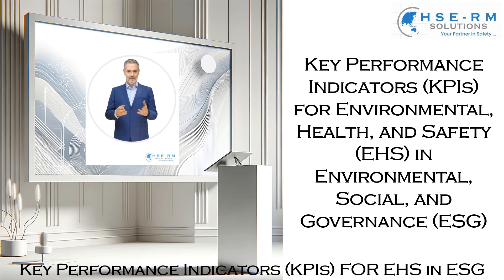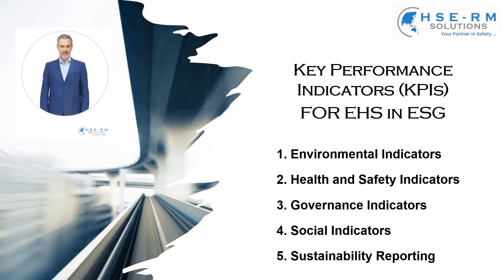In our journey towards sustainability and corporate responsibility, EHS KPIs serve as our compass. These indicators are not just metrics — they are reflections of our commitment to environmental stewardship, the well-being and safety of our employees, and our dedication to ethical governance. We'll explore how environmental indicators like carbon footprint and energy efficiency are pivotal in reducing our ecological impact. We'll see the critical role of health and safety measures, such as accident frequency rates and employee training, in fostering a safe workplace. Governance indicators will guide us in maintaining compliance and ethical practices, while social indicators remind us of our responsibility towards community engagement and employee satisfaction.